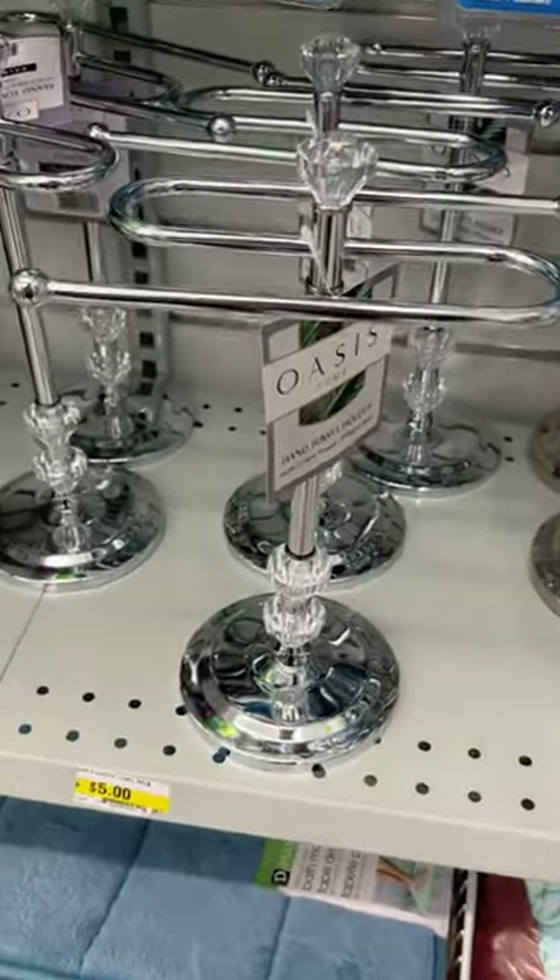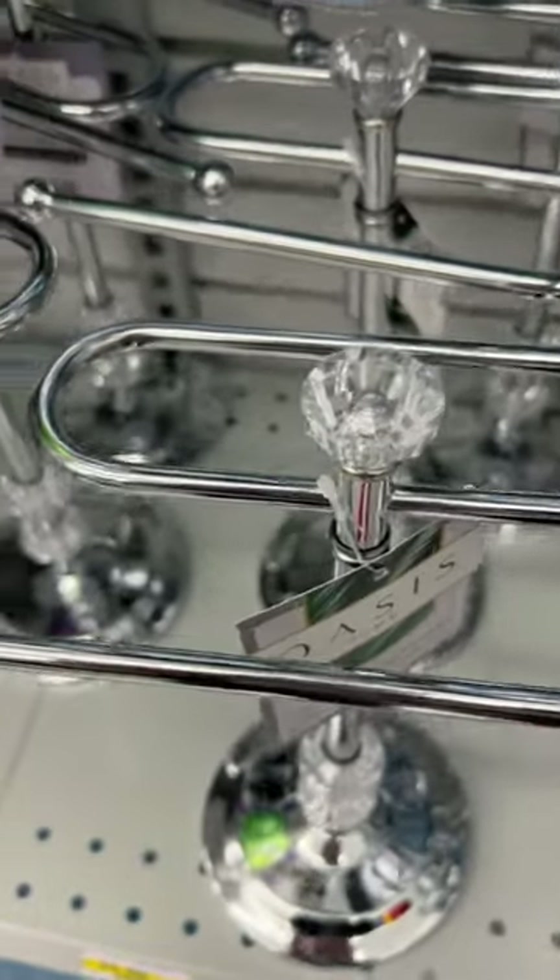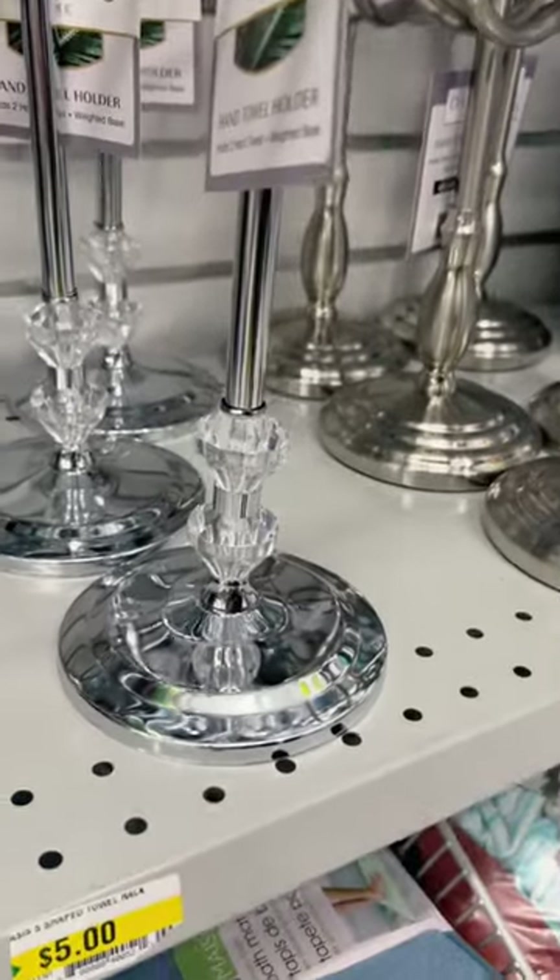Diamonds are a girl's best friend, even if it's on a hand towel holder at Dollarama. It's $5. I thought it could also work for jewelry or scrunchies, and I just think it is so pretty.